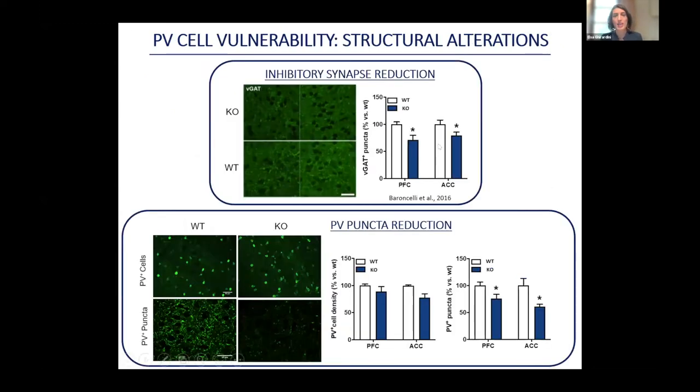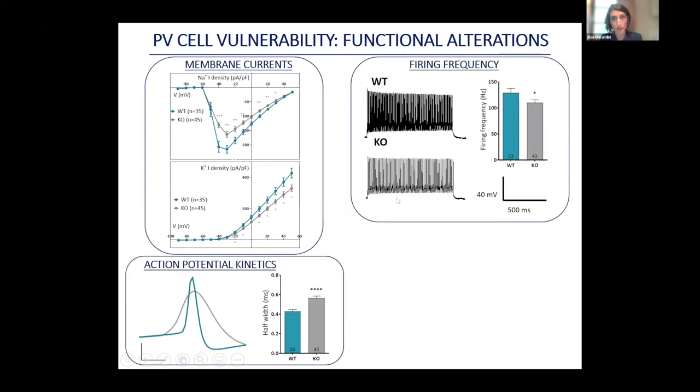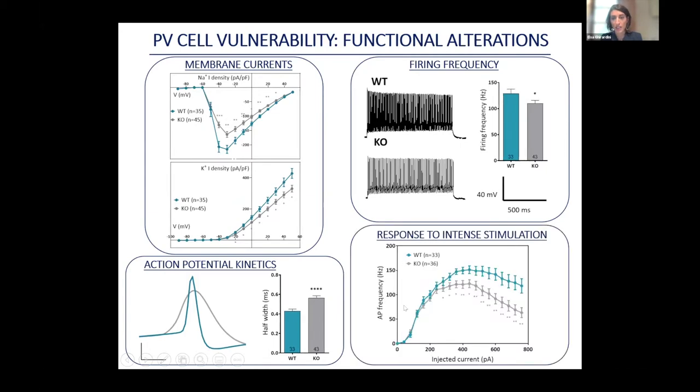In a previous work we detected a decrease in inhibitory synapses in the brain of CTD animals. We now have data suggesting that the specific synaptic contacts of PV neurons are decreased even though the number of PV cells is normal. When we looked at the functional properties, the membrane currents mediating action potential generation are reduced in knockout PV neurons. When stimulated with electric current, they reach lower firing frequencies, their action potentials are slower, and they fail to maintain their response to intense stimulation. Overall, PV neurons from the knockout brain are less functional and more prone to fatigue.